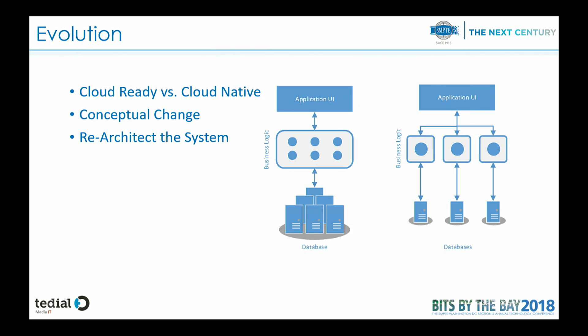So what is the main evolution? This is something we've been discussing this morning with AWS and with the other vendors. The main difference when you are deploying something that has to be in the cloud is the difference between cloud ready and cloud native.